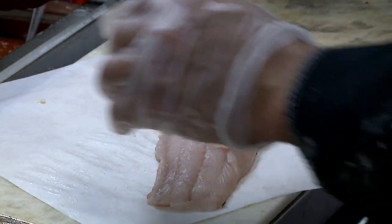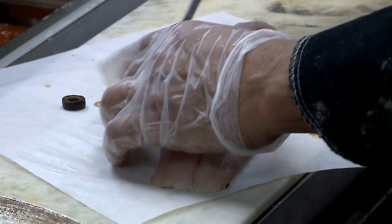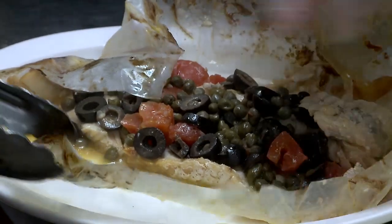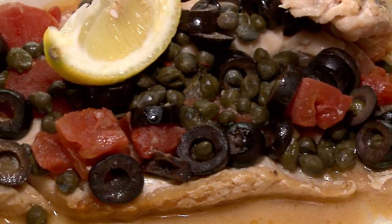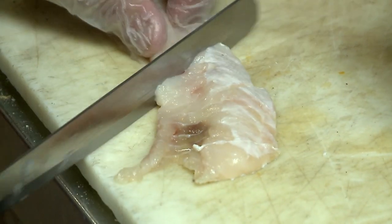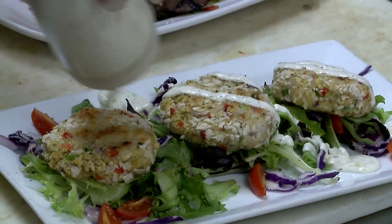We're going to do a walleye in parchment. We take olive oil and put it in the center, then add capers, black olives, salt, pepper, lemon — put it all together, wrap it, and bake it off. It's a way of not having walleye done traditionally, which is deep fried. It's become a really big seller for us. Walleye is the grouper of Lake Erie. The walleye cakes — we put walleye and a little bit of crab, make our breading out of panko breadcrumbs, and drizzle it with a cucumber dill sauce.